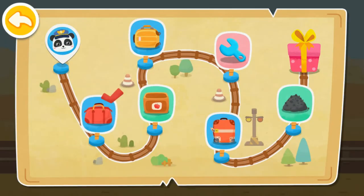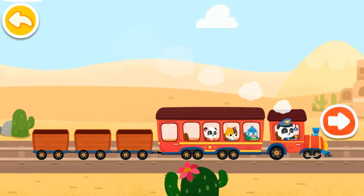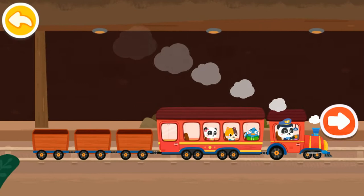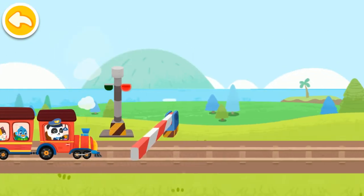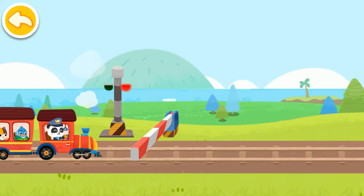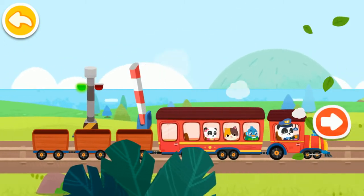The passengers are on board. Keep going. There is a barrier up ahead. Let's raise the barrier. You're awesome. Let's keep going. You're awesome!